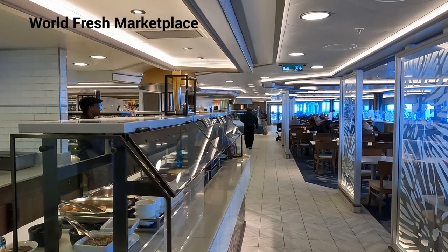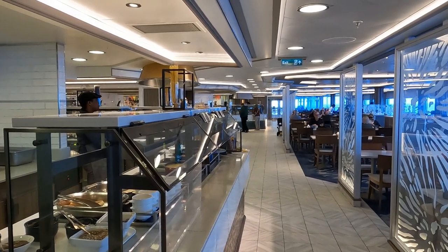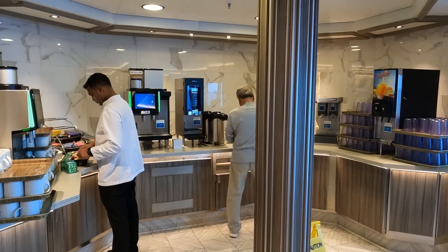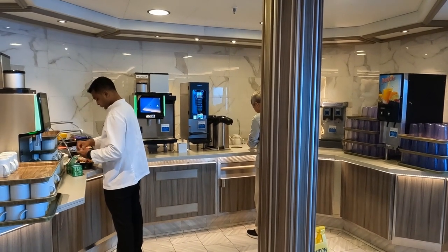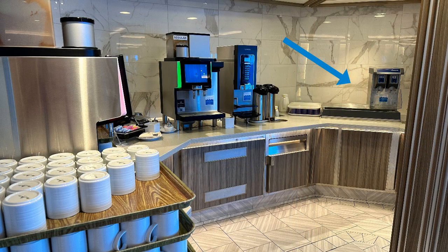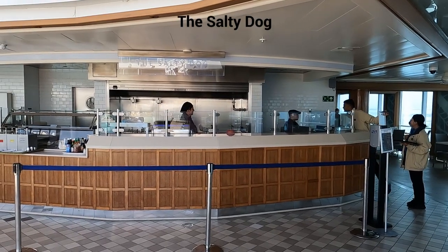This is the World Fresh Marketplace, their buffet — it's a great buffet as on all cruise lines. What's really cool is this is where your complimentary drinks are: regular coffee, hot chocolate, a ton of hot tea choices, milk, and orange juice. There's also a water filling station, so we brought our water bottles and filled them up before working out or heading back to the cabin. All those options are free and you can take them anywhere on the ship.